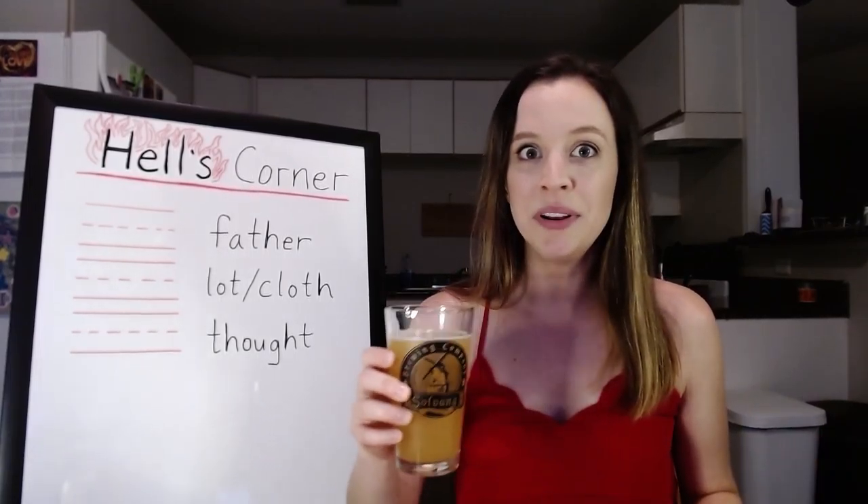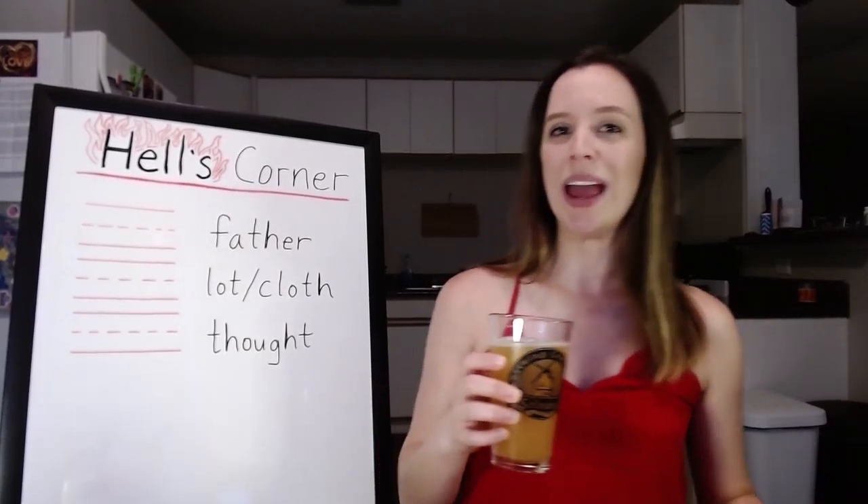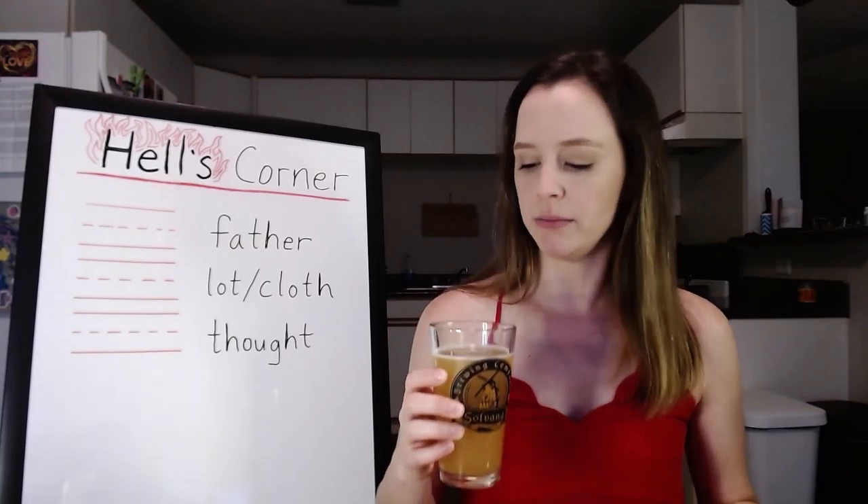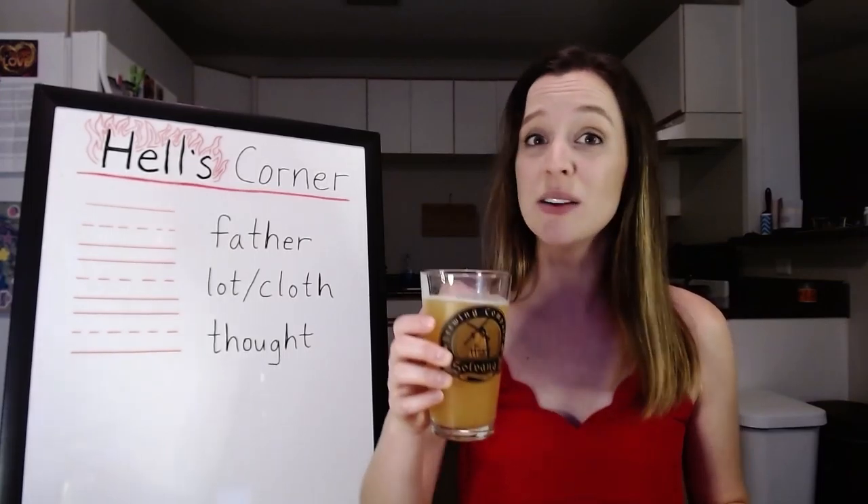Let me know in the comments below — do you drink sours? Do you like them? Do you hate them? I feel like they're very divisive. But this is good. If you like sours, maybe you'll like this one.